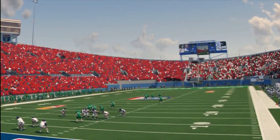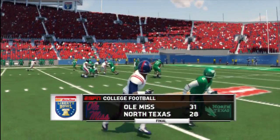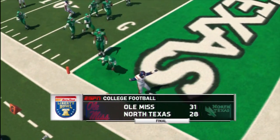Thank you so much for watching this video. If you enjoyed it, please hit like and subscribe for more NCAA Football 14 on the Texas Mean Green Dynasty. Please share the video. See you guys next time with another video. Peace.